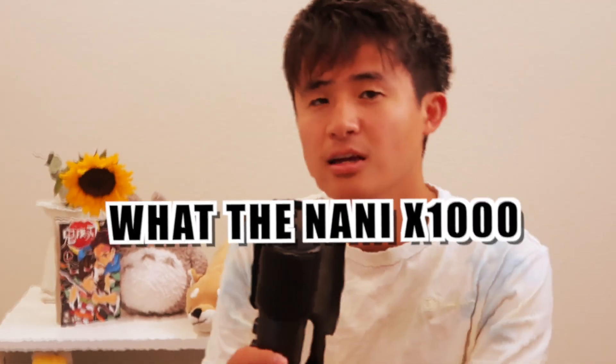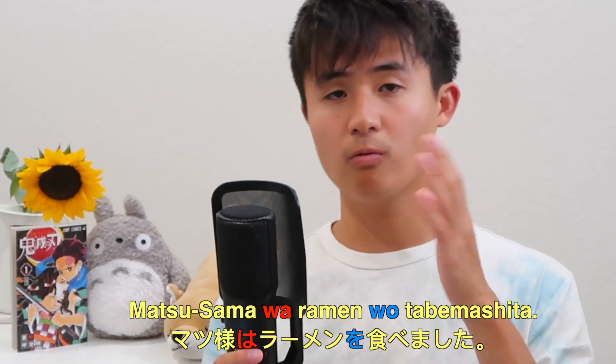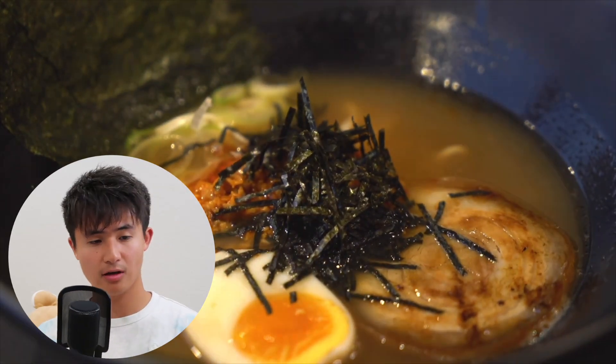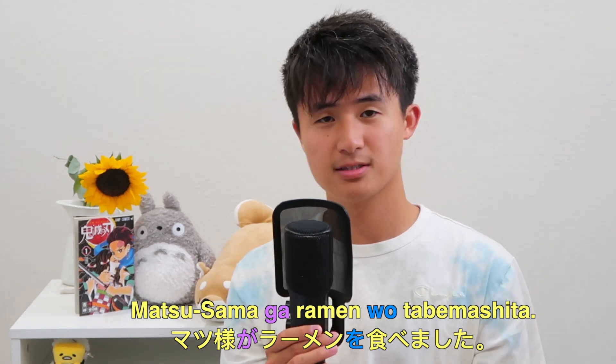But here is where it gets a little bit trickier. The reason wa and ga can be pretty confusing is because the subject of the sentence — who or what performs the action — can be the same as the topic of the sentence. So basically the topic and the person, animal, or thing doing the action can be the same in the same sentence. For example, the sentence 'Matsu-sama wa ramen wo tabemashita' means I, Matsu-sama, ate ramen — using wa as a statement particle. But grammatically, because the topic and who performs the action is the same, you could just say 'Matsu-sama ga ramen wo tabemashita,' and there's no grammatical difference, technically speaking.